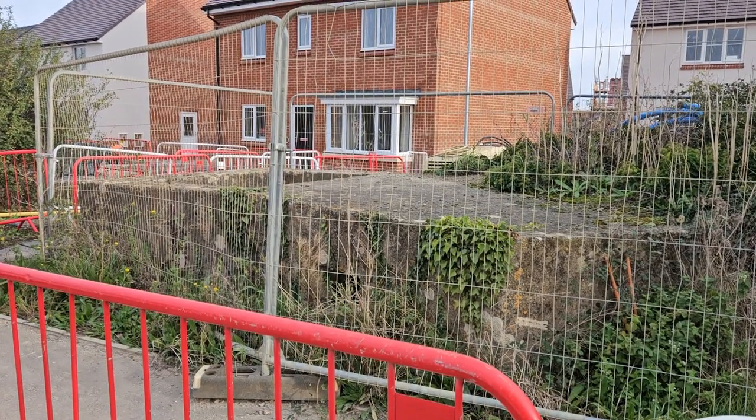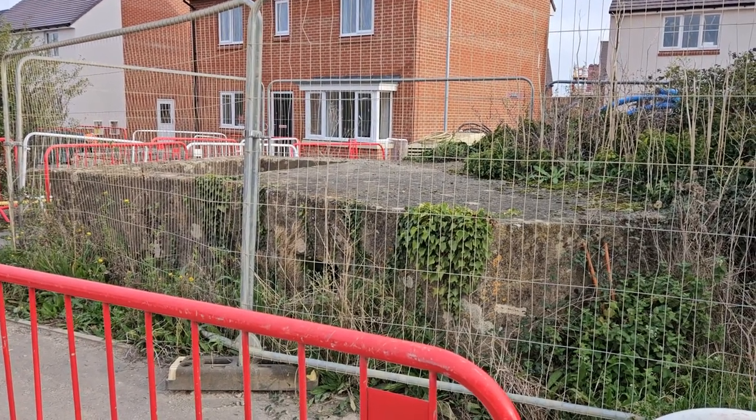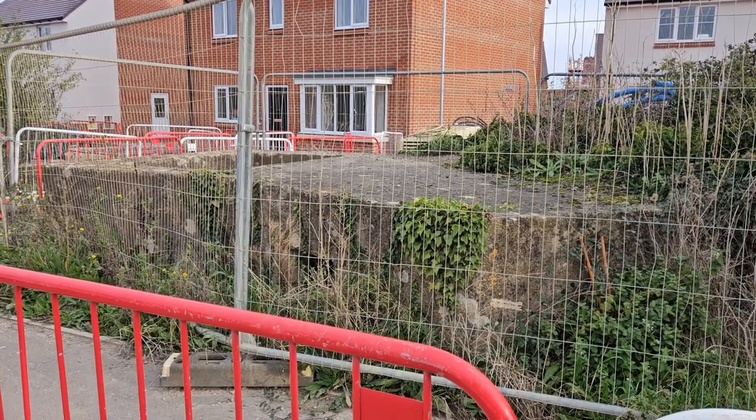Hi guys and welcome to Darksite Shorts. This is a light anti-aircraft World War 2 pillbox built to defend the Gloucester Aircraft Company factory in Brockworth, which is another site I'm hoping to visit and show you some bits and bobs around there at another time.